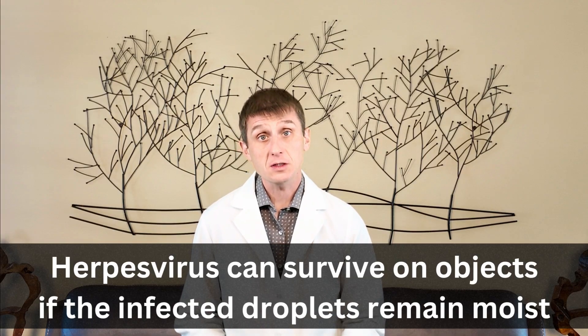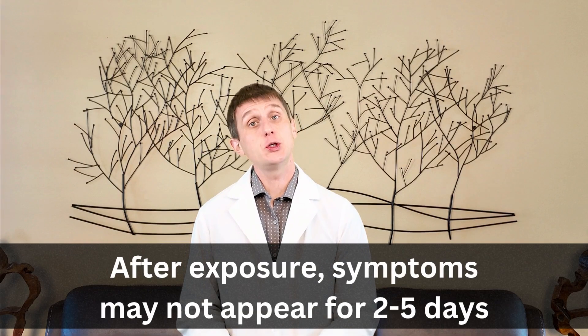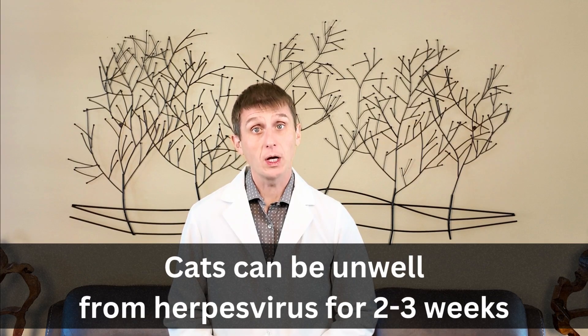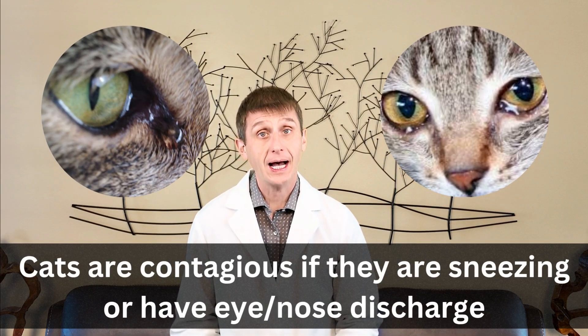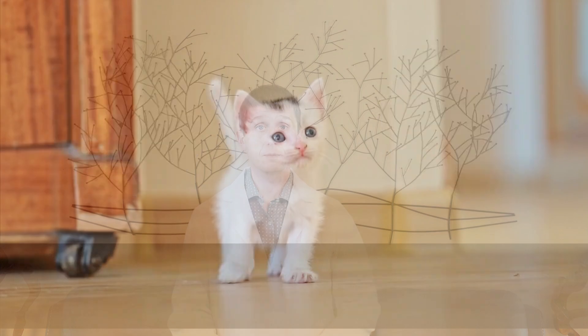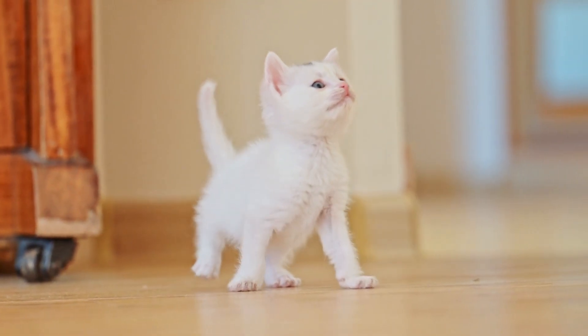Once these infected secretions dry up, the risk is essentially over. After exposure, it can take two to five days before symptoms appear, and your cat can be unwell for a good two to three weeks. They are contagious the whole time they are sneezing or you notice discharge from the eyes or nose.